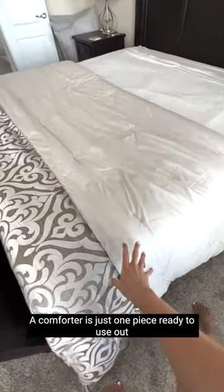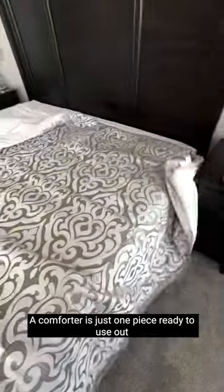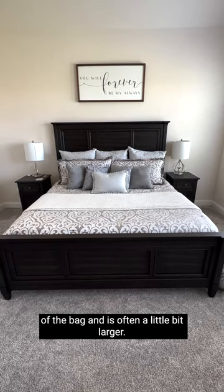A comforter is just one piece, ready to use out of the bag, and is often a little bit larger.